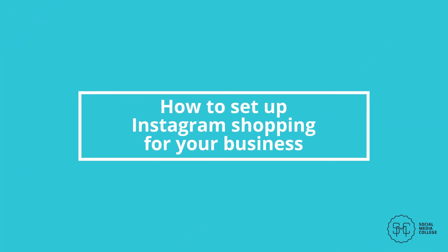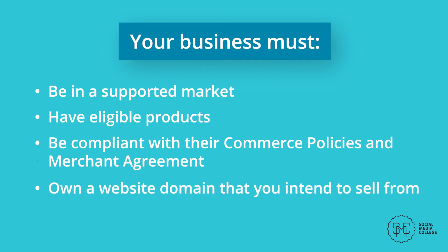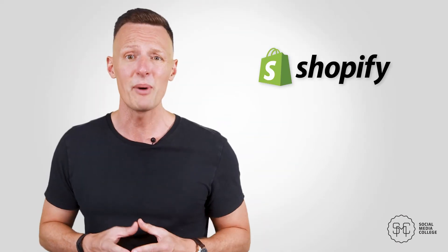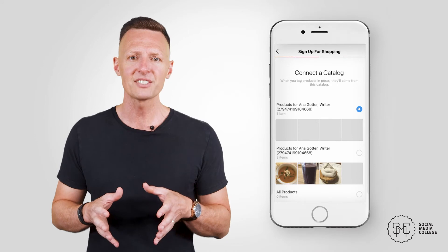How to set up Instagram shopping for your business. It takes a little time and effort, but if you're selling physical products and your target audience is on Instagram, it's well worth it. First, have a business account set up and connect to your Facebook page — you don't need a Facebook shop, but you must have an Instagram business account connected to a Facebook page. Ensure your business is in a supported market, has eligible products, is compliant with commerce policies, and owns a website domain. Then upload a product catalog to Facebook through Business Manager or sync with an e-commerce partner like Shopify. Go to Settings, then Business, then 'Set up Instagram Shopping,' select a Facebook page and catalog, choose your domain, submit for review, and once approved, enable the shopping feature and start tagging.